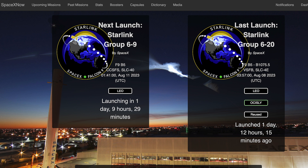The Starlink 6-9 mission is scheduled for Friday the 11th at 1:41am UTC, or Thursday the 10th at 9:41pm EDT.